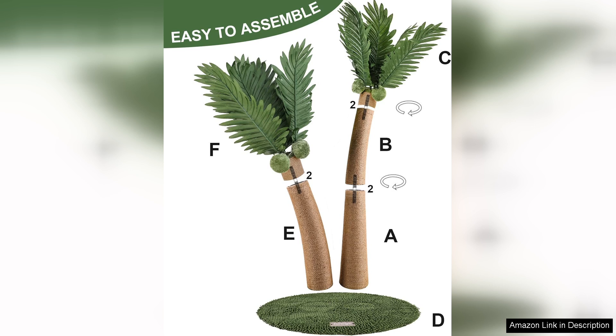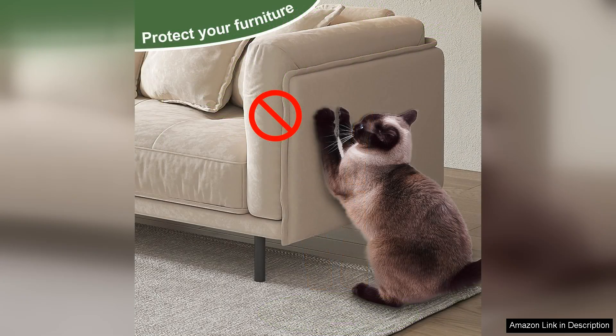One minor downside is that the fabric covering could be more varied in texture to provide different scratching sensations, but that's a small issue compared to the overall quality and functionality of the post.